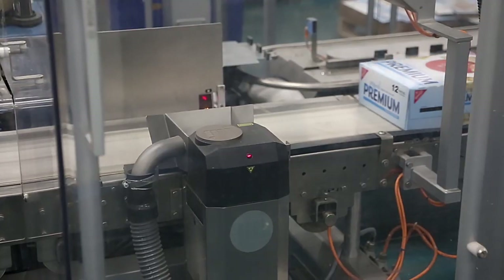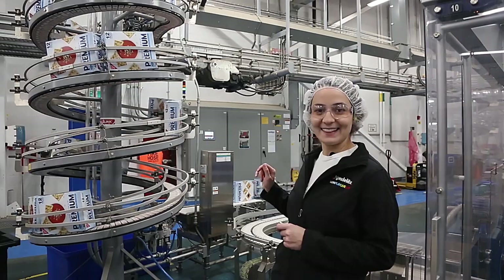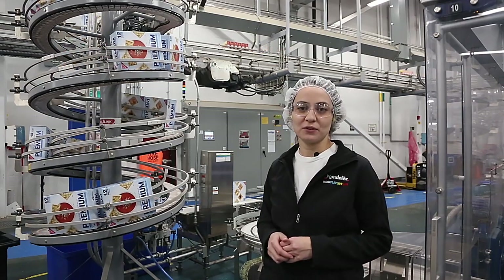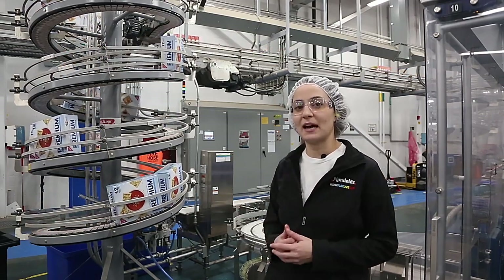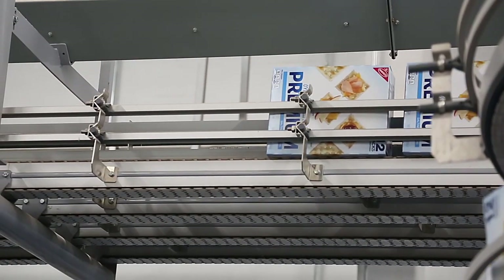Right at the end of the TTM we have an integrated date coder. This is actually a laser printed date coder. At the end of the line we send the product over through a checkweigher just to make sure that we have the correct weight within the product. And it sends up the spiral to our Zenbelly roof and shrink wrapper.